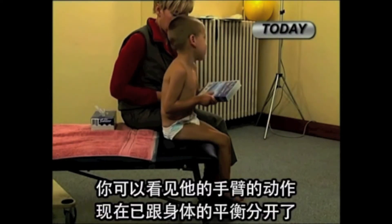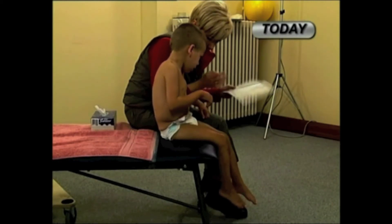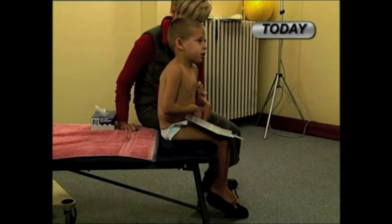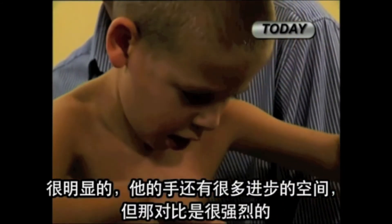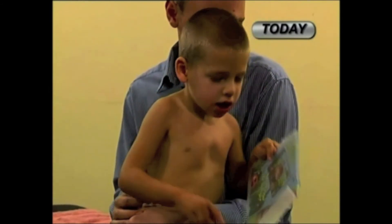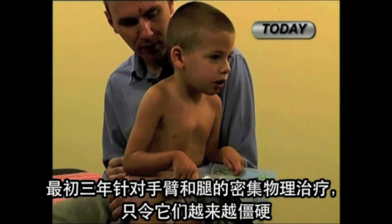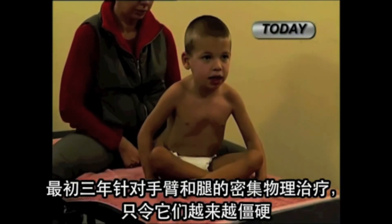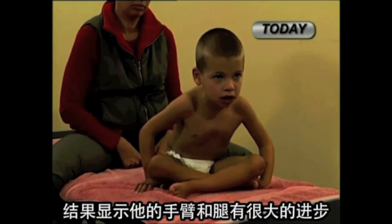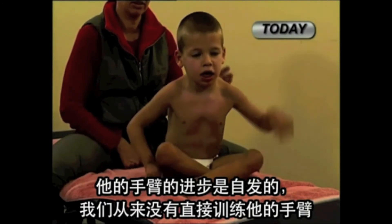You can see that the movements of his arms are now separate from the balancing of his body. It's obvious that his hands have a lot of room for further improvement, but the contrast is quite dramatic. This boy is now five and a half years old. For the first three years, intensive physical therapy addressed at the arms and legs only saw them getting stiff. Two years of ABR addressed at his core structure of head, neck, and trunk showed dramatic improvement of his arms and legs. Amazingly, all this progress of his arms has been spontaneous — we never worked on them directly.